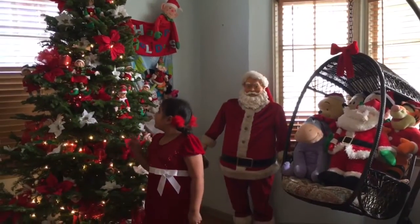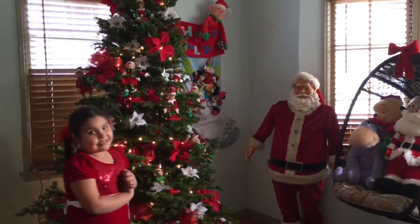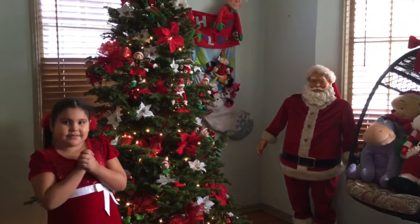So that was my video today. We decorated the tree and I'll see you guys on Monday. Bye!